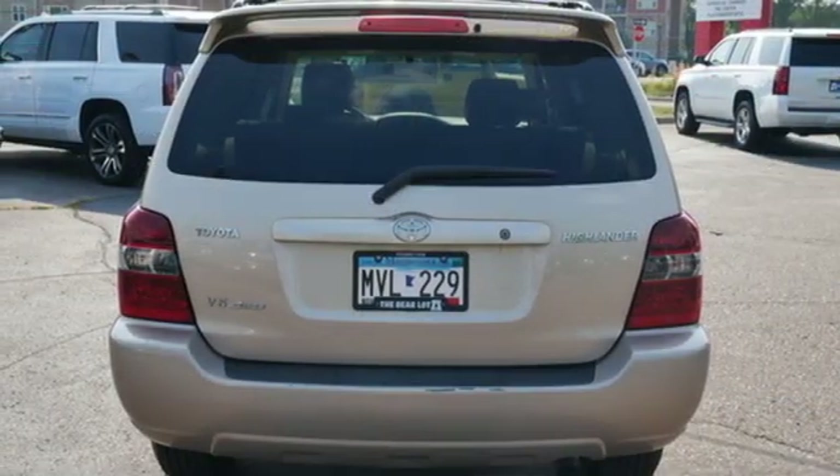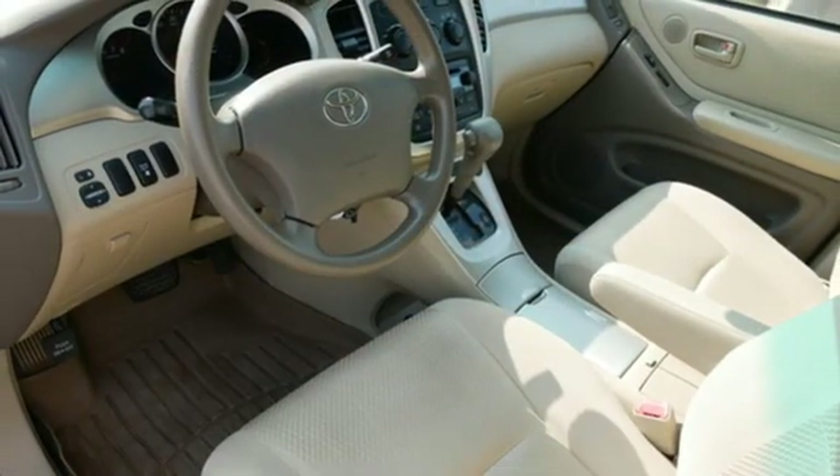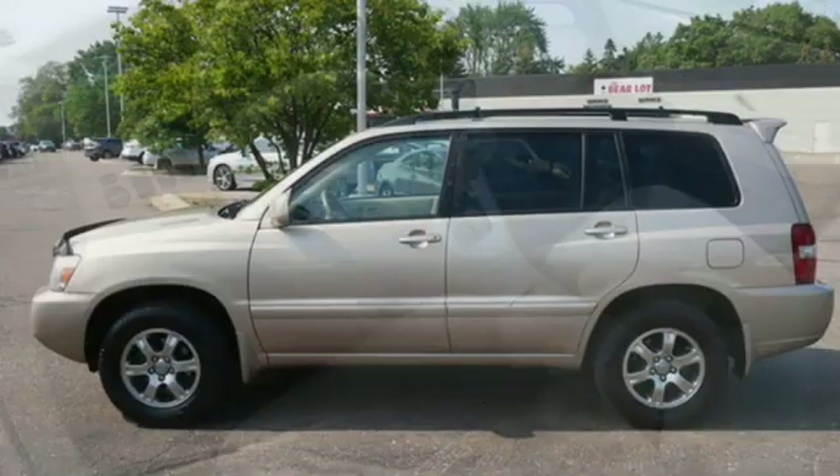Women motorists find it much more comfortable than typical mid-size truck-based SUVs, especially in the back seat. Comfortable, convenient, quality, Toyota.